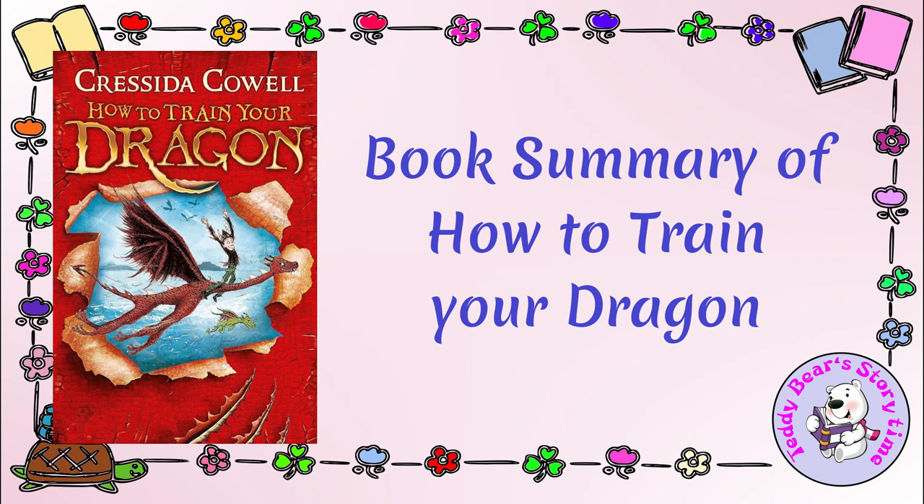Book Summary of How to Train Your Dragon. How to Train Your Dragon is a young adult fantasy novel written by British author Cressida Cowell. It is the first book in a series of the same name. Here's a brief plot summary.